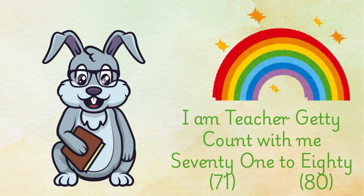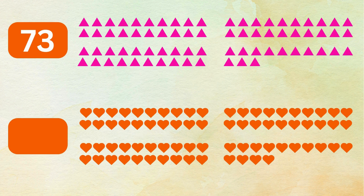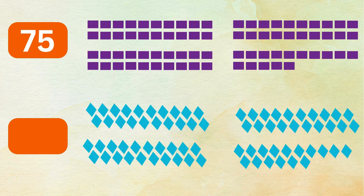I am Teacher Getty. Count with me 71 to 80. 71 blue squares, 72 green circles, 73 pink triangles, 74 red hearts, 75 indigo rectangles.